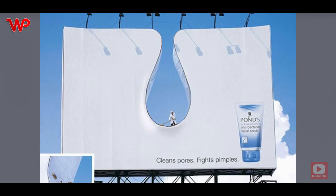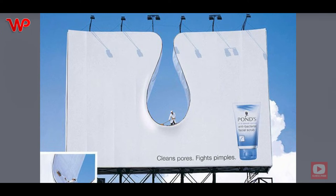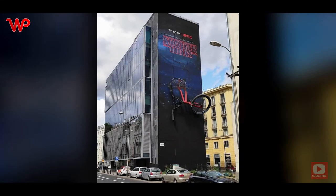The facial scrub and pore-cleaner billboard ad portrays a giant pore, and in the middle of the pore stands a man who is literally cleaning out the pore and taking out the dirt that is in it, which may be the cause of blackheads.